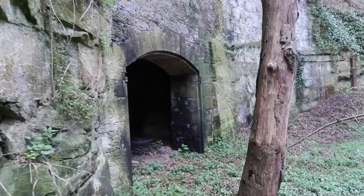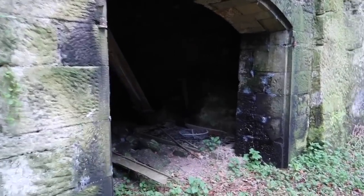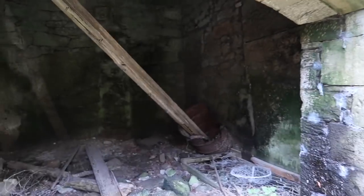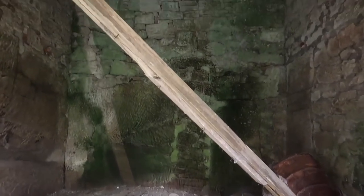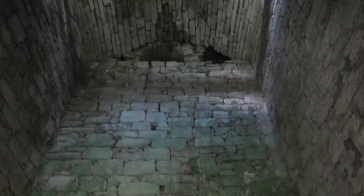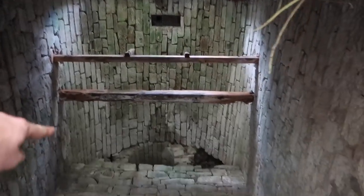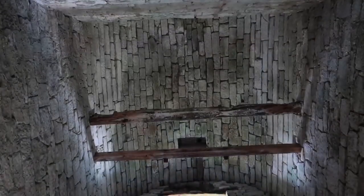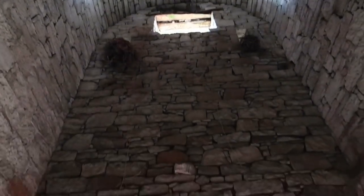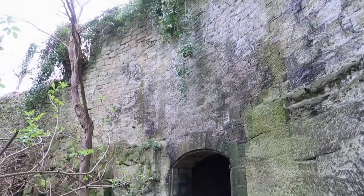It looks like there's a coach house here. Yeah, there's a coach house here. Look how tall that is - there's a root, it goes up into the ground up there. Didn't expect to find this here. You can see where they've used natural stone here.